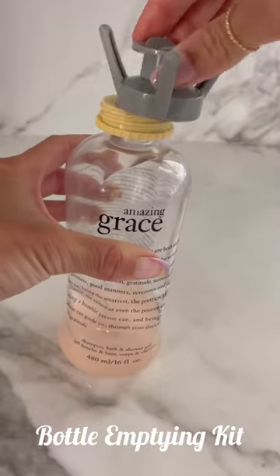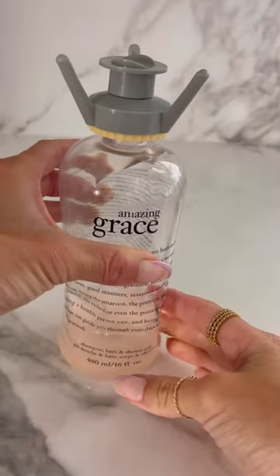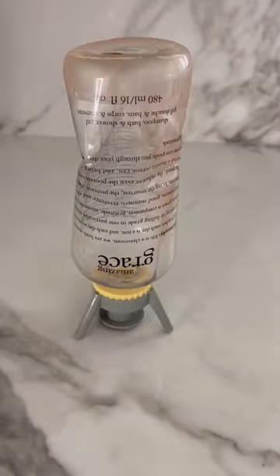Get every drop out of your household toiletries with this bottle emptying kit. It's provided with caps and several stands.